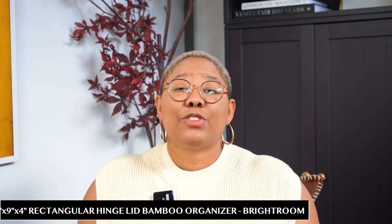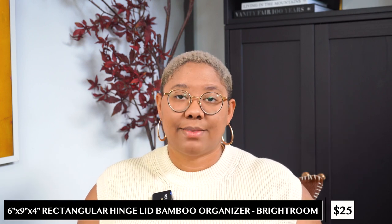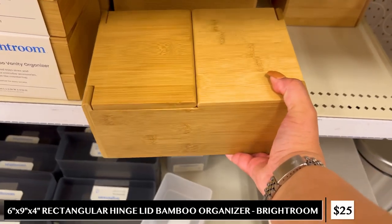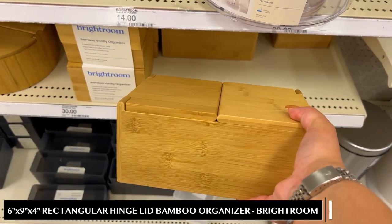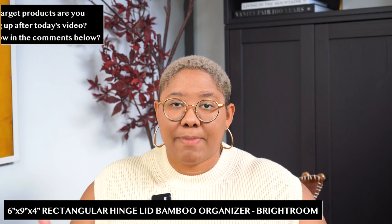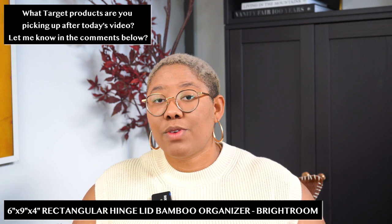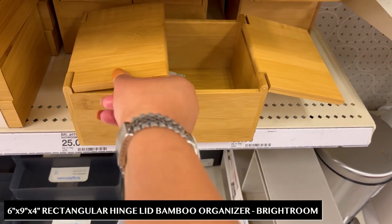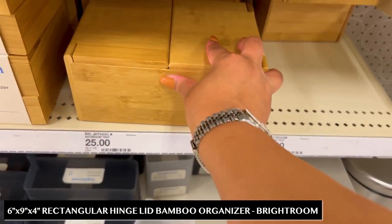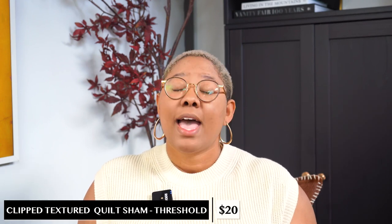Since we're talking about the bathroom we have to talk about storage, because every sophisticated home no matter the design style has some storage. I love this bamboo storage organizer by Brightroom for only $25. It looks very similar to the Marie Kondo collection from The Container Store, which can be a pretty penny. The storage is also closed so all your mess is hidden — just put labels on the outside and you're good to go.